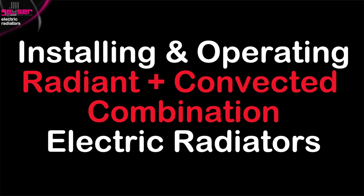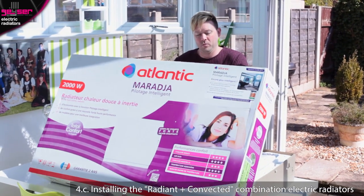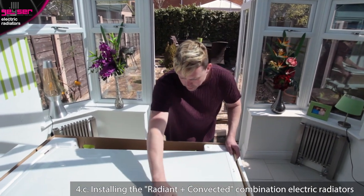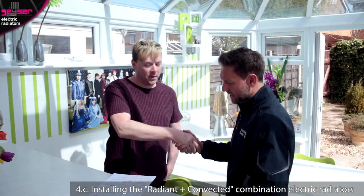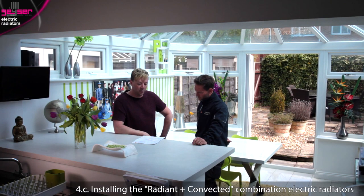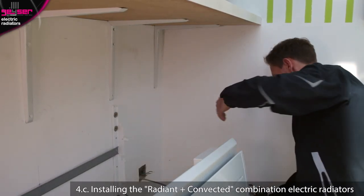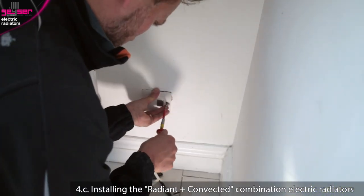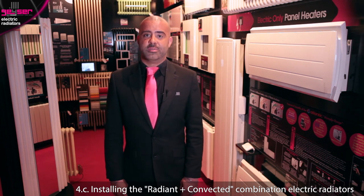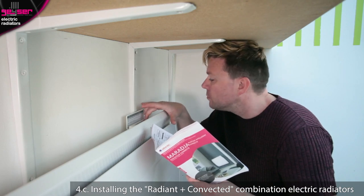Installing and operating radiant and convected combination electric radiators. Check for any cosmetic damage on receipt as you have 48 hours to report back to us. If you are installing multiple high-output units around 2kW, these should potentially be put on their own dedicated ring — consult your electrician for advice. Once the unit has been fitted to the wall on its brackets and connected to the electricity supply via a fused spur, there aren't any significant commissioning steps and they are pretty much plug and play. Consult the user manual to program the device as required.